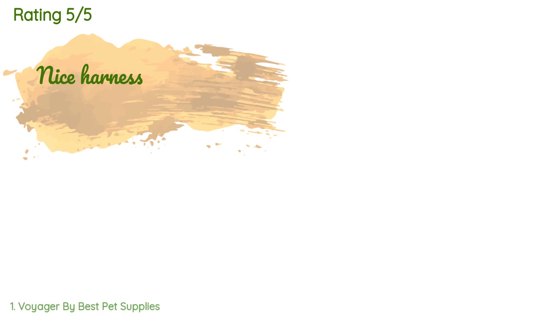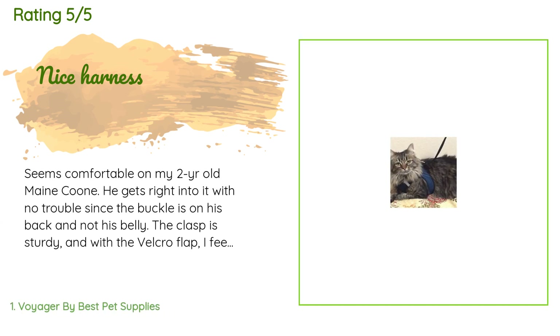This product has an average 4.6 stars from more than 37,988 customer reviews. A customer said: 'Seems comfortable on my two-year-old Maine Coon — he gets right into it with no trouble. Since the buckle is on his back and not his belly, the clasp is sturdy, and with the velcro flap I feel confident that he will not slip out. Well designed so his long hair does not get caught in the velcro or buckle.'